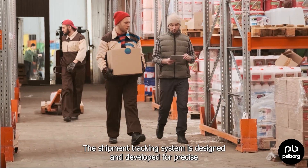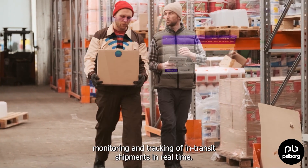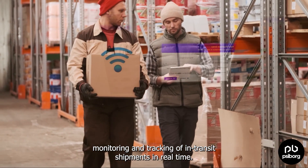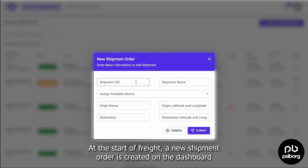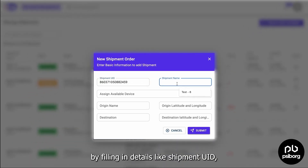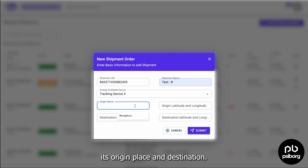The shipment tracking system is designed and developed for precise monitoring and tracking of in-transit shipments in real-time. At the start of a trip, a new shipment order is created on the dashboard by filling in details like shipment UID, its origin place, and destination.